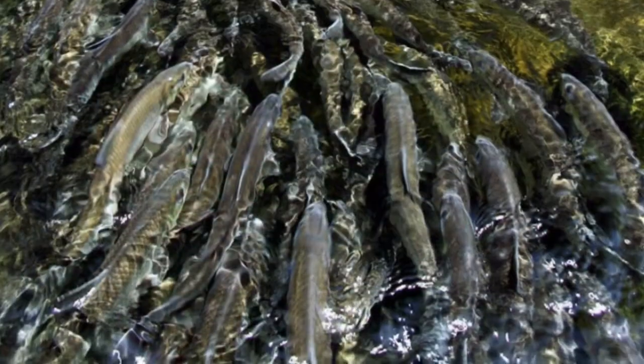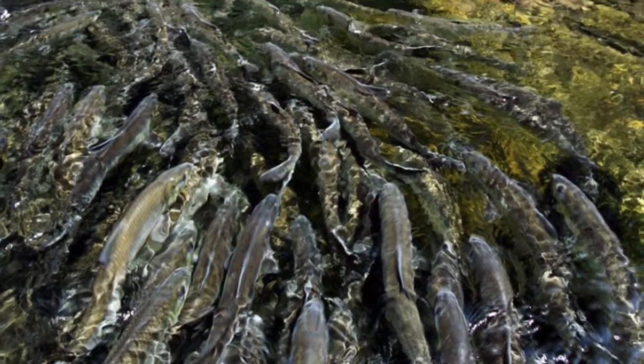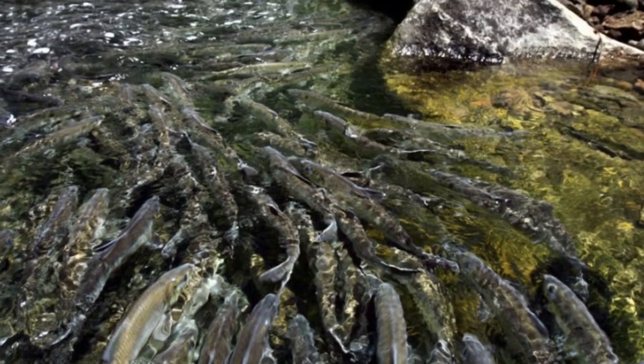Hi there, I'm Jeff Smith. I'm the Marine Program Director for the Nature Conservancy in Maine. For the last several years, the Conservancy and partners around the state have been working hard to restore rivers and to restore runs of alewives in those rivers.